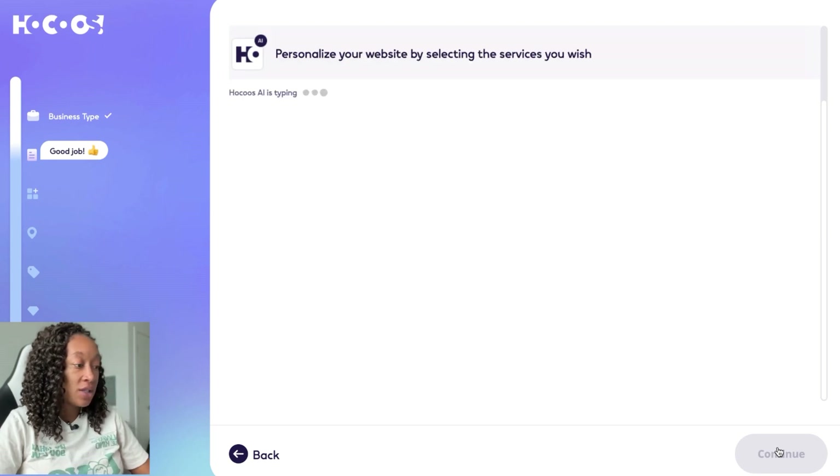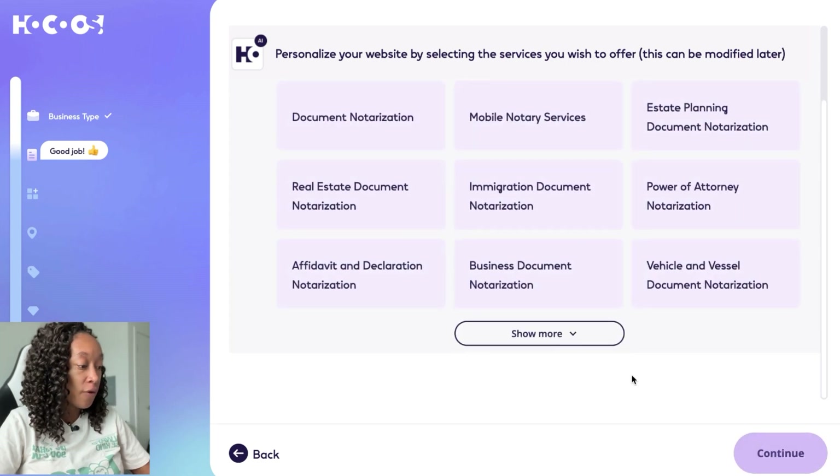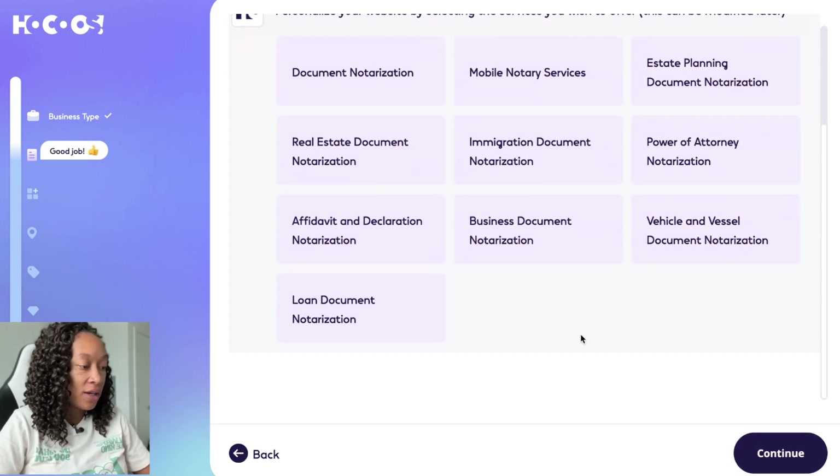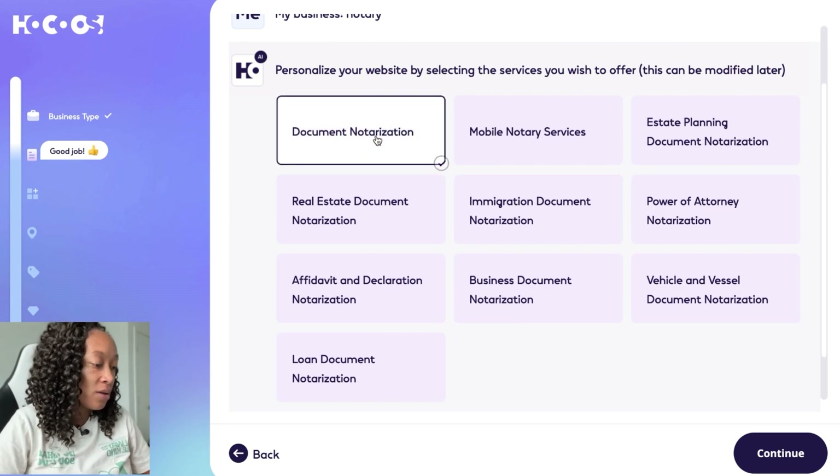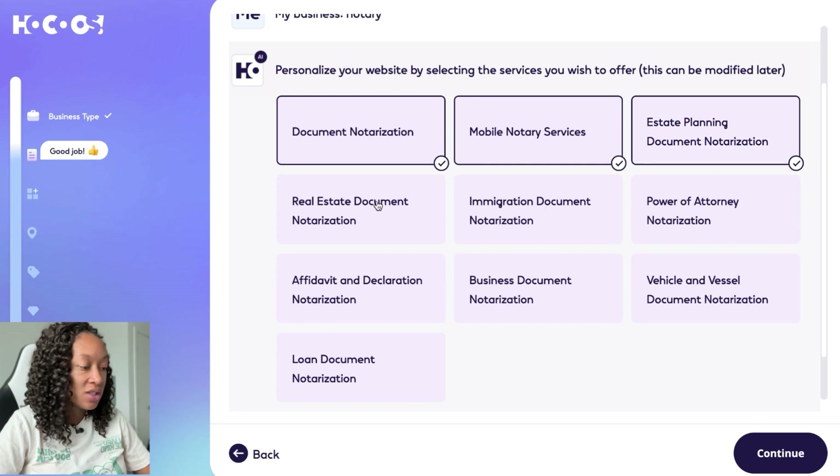The second question is going to say: personalize your website by selecting the services you wish to offer. Those can be modified later, so you can always edit your website after. For now, I'm just going to choose a few — document notarization, mobile notary services, estate planning, real estate document notarization. And again, you can use the site for any business.